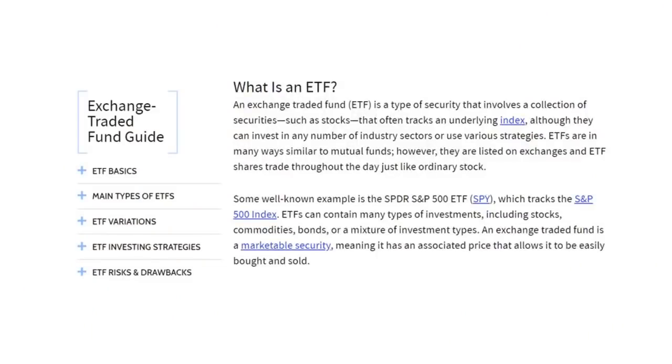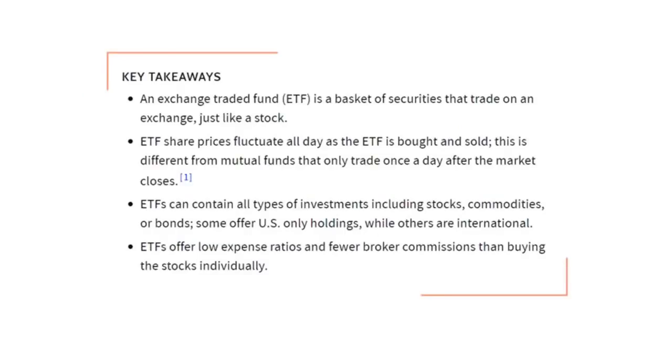So what exactly is an ETF? It is an exchange traded fund — basically a collection of securities such as stocks that often tracks an underlying index, although they can invest in any number of industry sectors or use various strategies. A well-known example is the SPY ETF, which tracks the S&P 500 index. An ETF is similar to a mutual fund in the sense that it is a fund of funds. However, ETFs can be traded throughout the day just like a stock, whereas a mutual fund is bought at the end of the day at that net average value. ETFs also offer lower expense ratios and fewer broker commissions than buying all of those stocks individually.